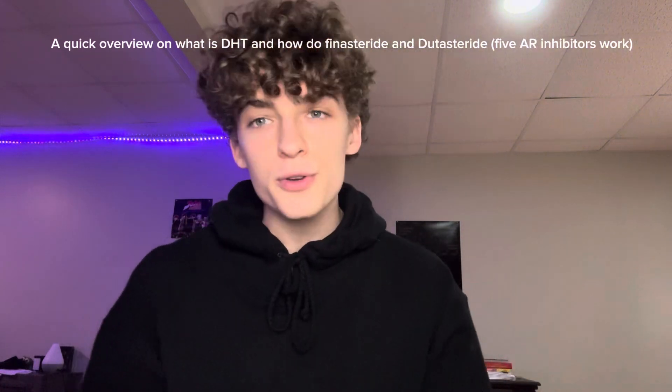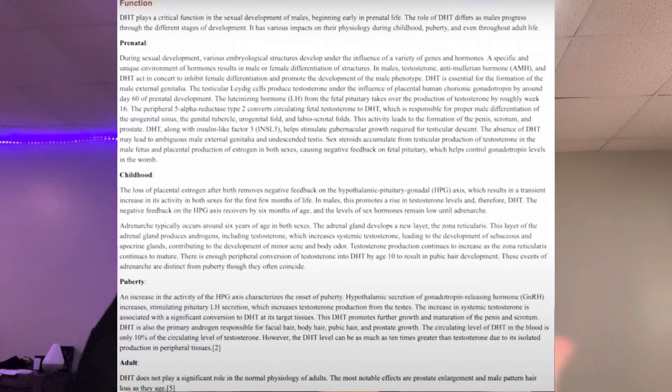Dihydrotestosterone is a hormone produced from testosterone through the 5-alpha reductase enzyme. Why is dihydrotestosterone not really important in adulthood? It is important during adolescence as well as fetal development for male secondary characteristics, but in adulthood it just seems to be kind of a nuisance for most individuals. That's why side effects for finasteride use are pretty low and not common, but it can still happen for some people.